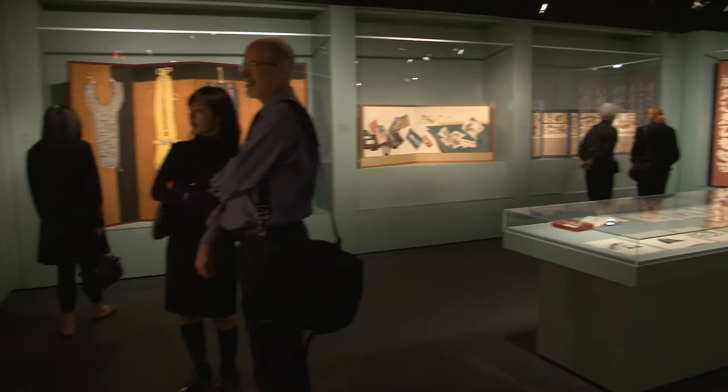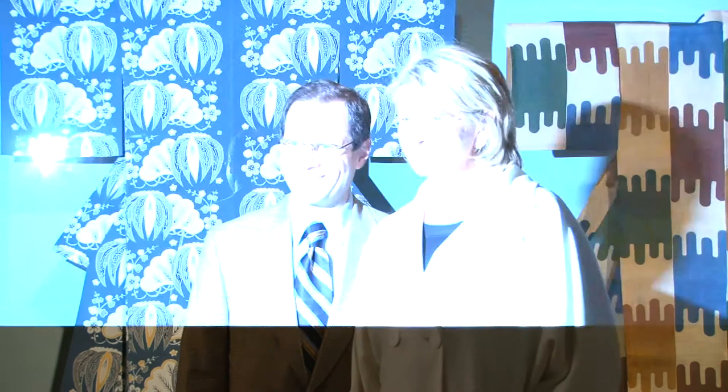Everything that Serizawa made in textile was done using stencils in a process that he perfected himself, and which he carried out — every stage of which he carried out himself — from the original design, through cutting the stencil, through applying the rice resist, to dyeing the cloth, protecting the areas that he'd already dyed, dyeing the cloth again. This is an immensely elaborate, complex process.